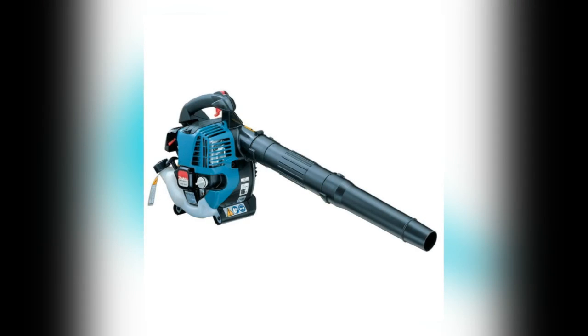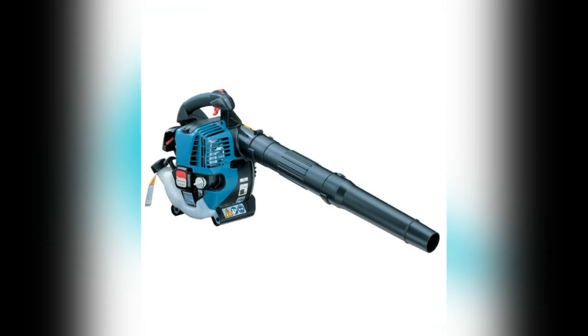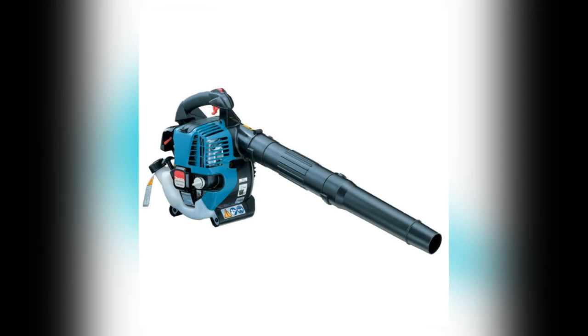This Makita handheld gas blower has a four-stroke powerful engine that is fuel efficient and low on fumes, less in weight, compact in design, soft to grip, and convenient. Cruise control leaves the user a lot less exhausted at the end.